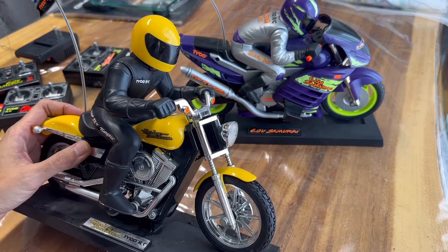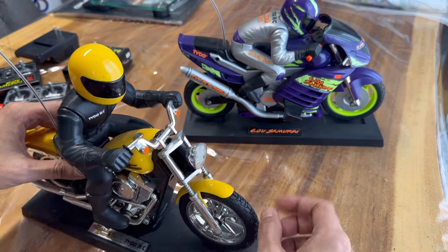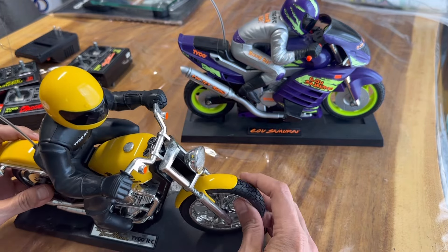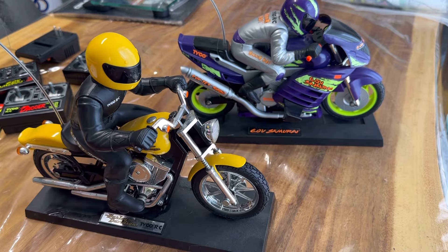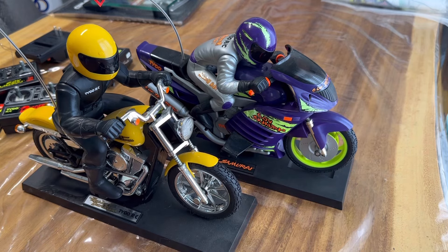I've been saving them to put up — I just haven't had the time — but I am finding the time now. Both of these work, and just like a typical RC motorcycle, when you turn right the wheel turns left because of push steering. It makes the bike lean the opposite direction you turn. These two are pretty cool — they look incredible.